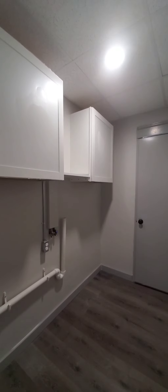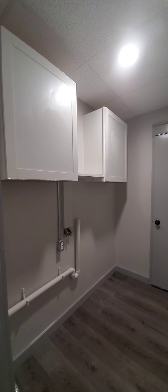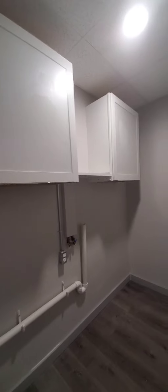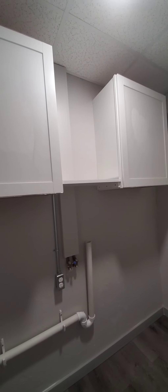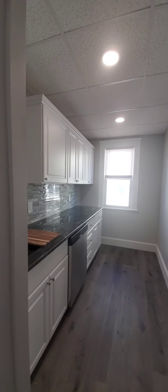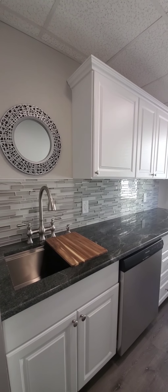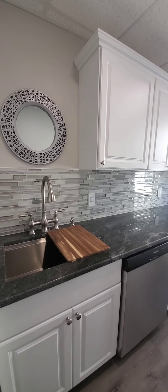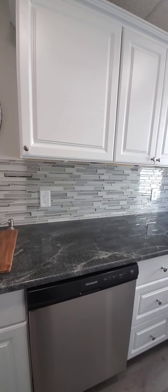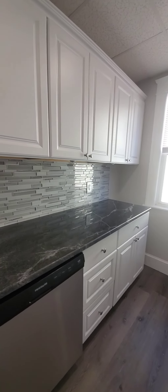And this is your laundry area. The knobs still need to be installed on the cabinets — they will be chrome, the same as in the kitchen. There may be a second shelf here. In here is your pantry. Dishwasher — same granite countertops, glass tile backsplash, and the same flooring.